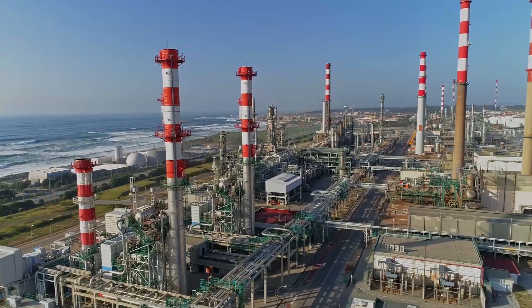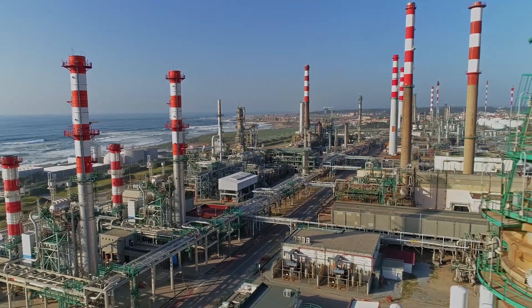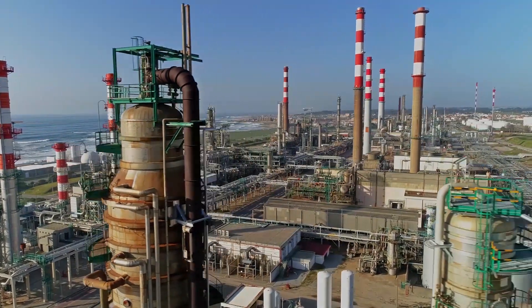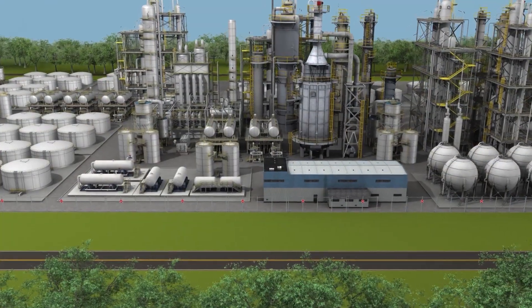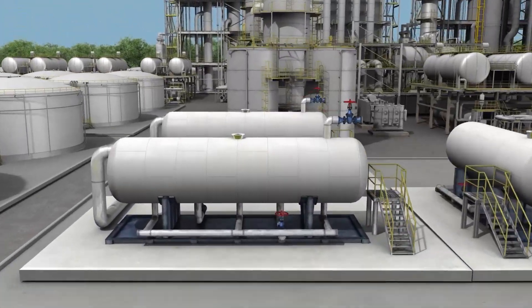Throughout the oil and gas and petrochemical industries, liquid-to-liquid separation is a fundamental process. Though instrumentation has come a long way, only now is there a high-performance, cost-effective TDR-based multiphase detector capable of widespread adoption.